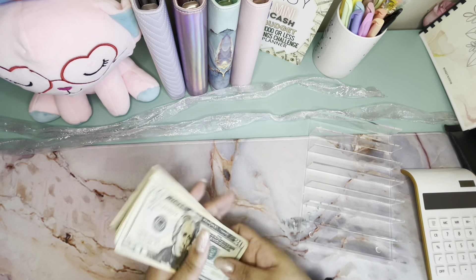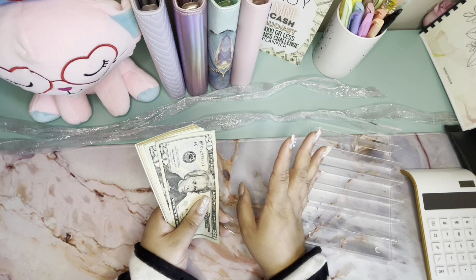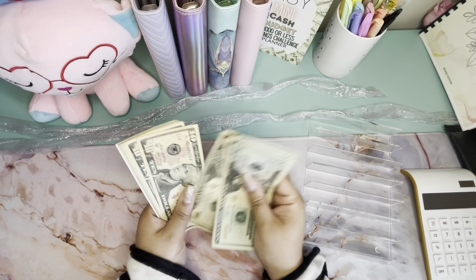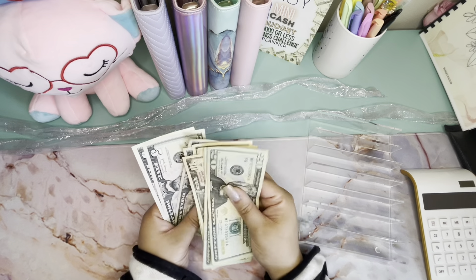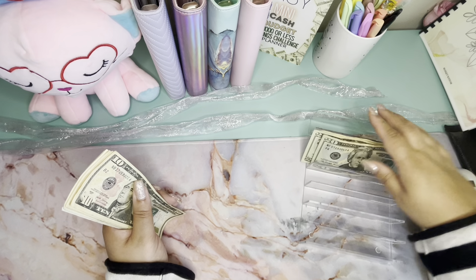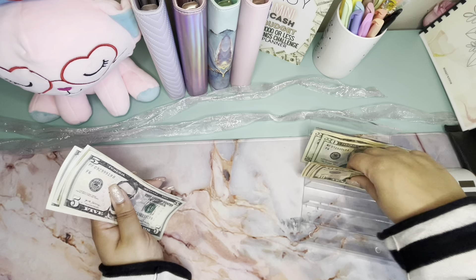Alright, we're going to go ahead and count this money and see what we're working with, then finish another challenge today. So here we go: 20, 40, 60, 70, 80, 90, 100, 10, 20, 30, 35, 40, 45, 50 — so $150, you guys. That is a good amount for savings challenges!